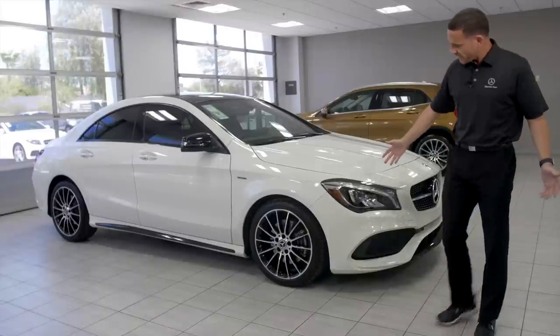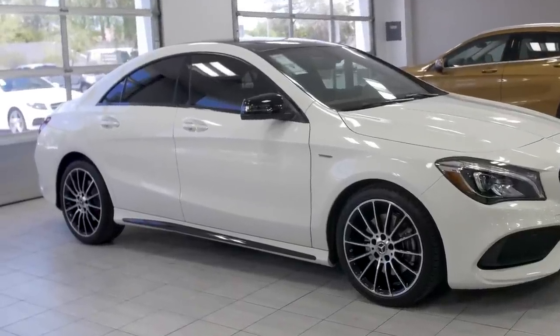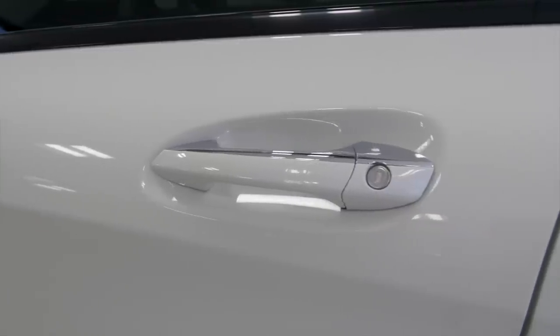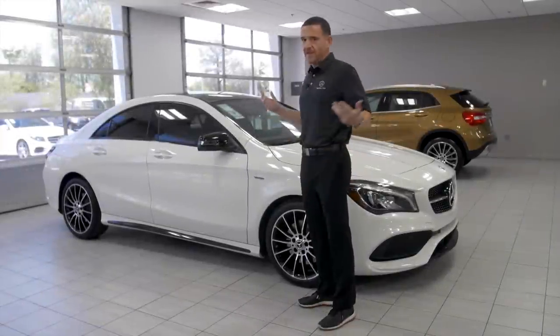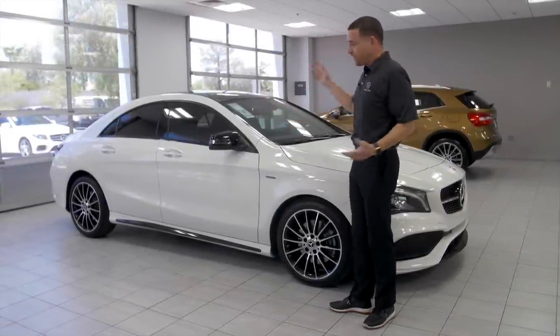Coming around the side, look at that wheel setup. Look at the side view right there — on the rocker panel, they even glossed that out in black. Again, P1 — so you're going to get your keyless go. That chrome door handle: grab the door handle, open it, tap it to lock it. We invented that too — it's an option, but we invented it.